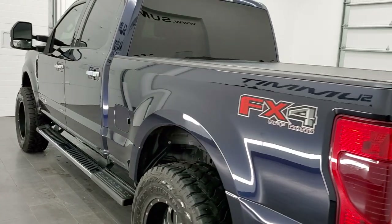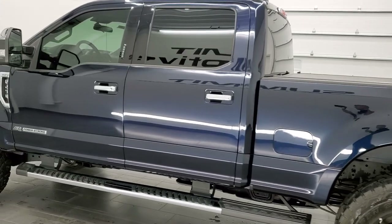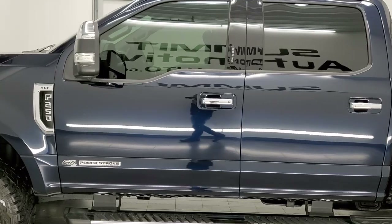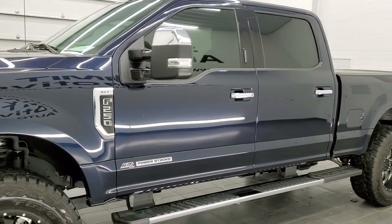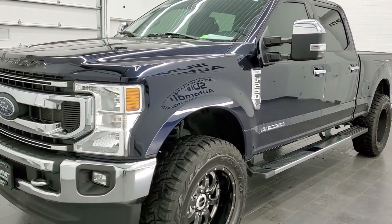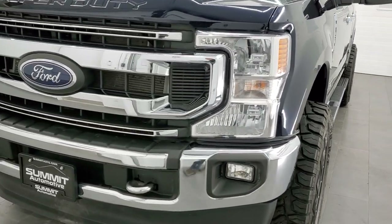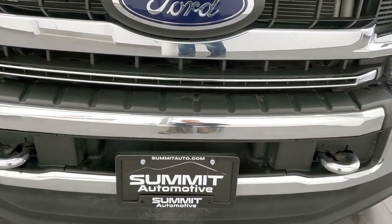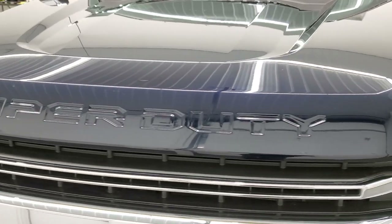This 2021 Ford F-250 has the 6.7 liter Power Stroke diesel engine, 475 horsepower, 1050 foot-pounds of torque. This truck has been fully safety inspected by our service shop per the state of Wisconsin inspection process. It has a fresh oil and filter change, all the fluids have been checked and topped off, and this truck is 100% ready to go. We're gonna go all the way around inside, start it up, and take a look under the hood in this video.